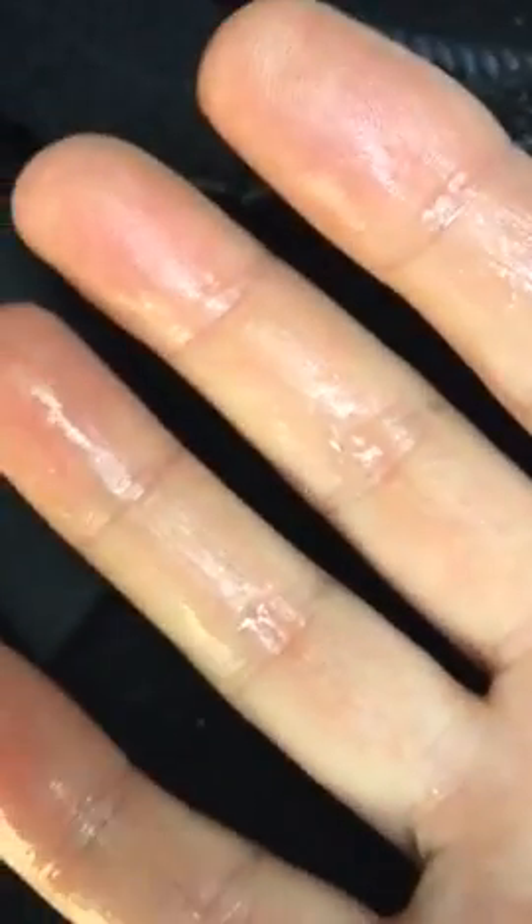But then underneath the next mat down, you can actually see that it is wet — you can see that on my hands. So it's back.